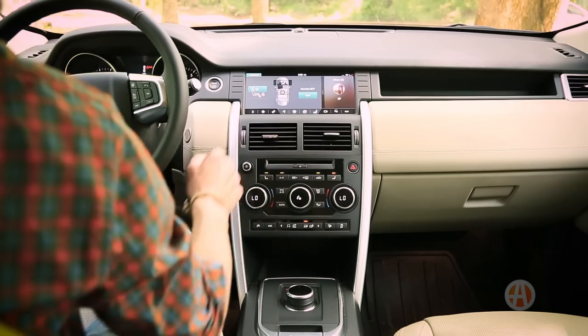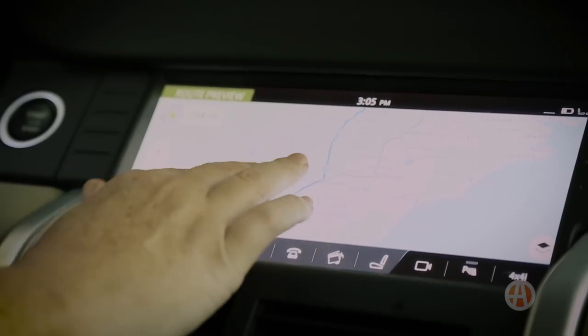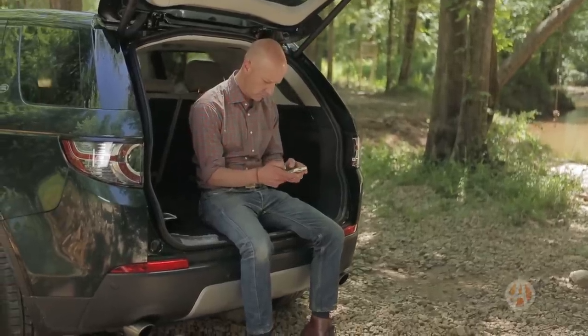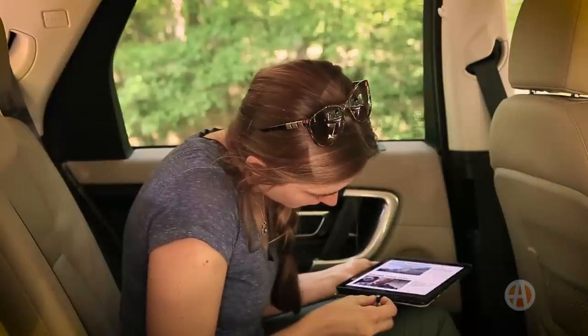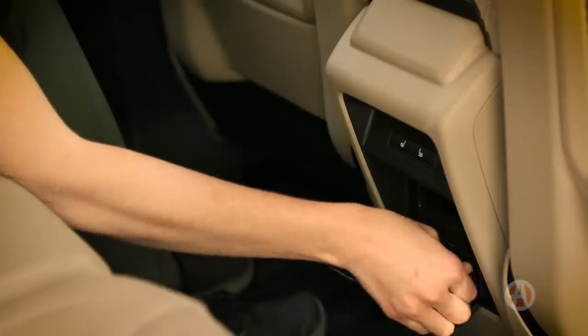Land Rover didn't overlook the tech. The InControl Touch Pro infotainment with NAV system is feature-rich, keeping you connected to your favorite apps and music. The available 3G hotspot and InControl Remote and Protect app keep you connected on the road or at the office. And your friends and family will appreciate six charging ports throughout the cabin.